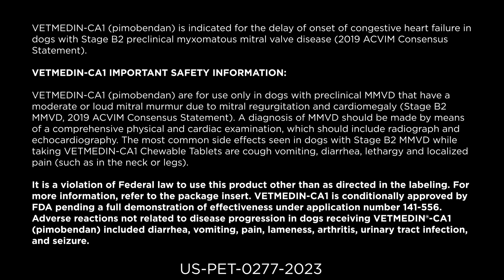The most common side effects seen in dogs with stage B2 MMVD while taking Vet Medin CA1 chewable tablets are cough, vomiting, diarrhea, lethargy, and localized pain such as in the neck or legs. It is a violation of federal law to use this product other than as directed in the labeling. For more information, refer to the package insert. Vet Medin CA1 is conditionally approved by FDA pending a full demonstration of effectiveness under application number 141-556. Adverse reactions not related to disease progression in dogs receiving Vet Medin CA1 Pimobendan included diarrhea, vomiting, pain, lameness, arthritis, urinary tract infection, and seizure.